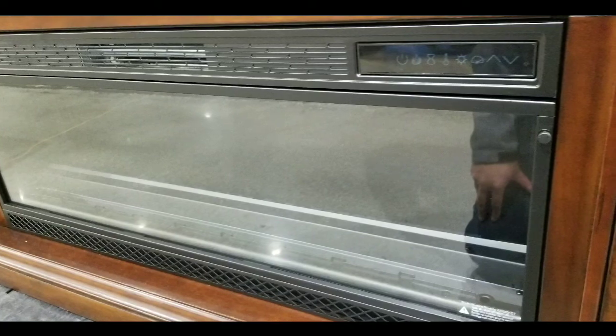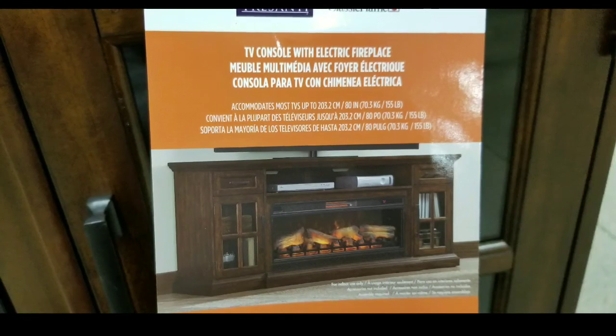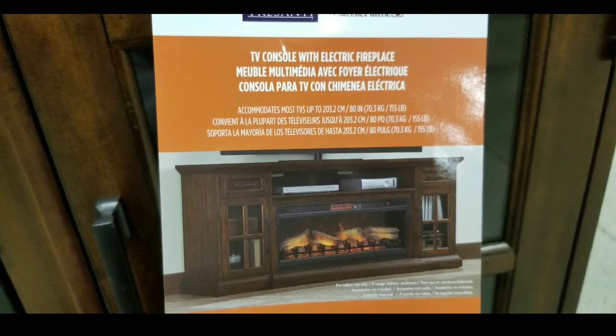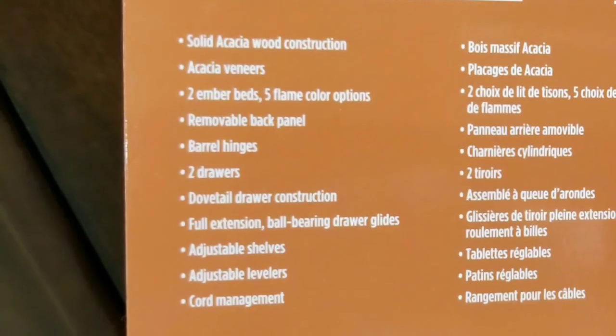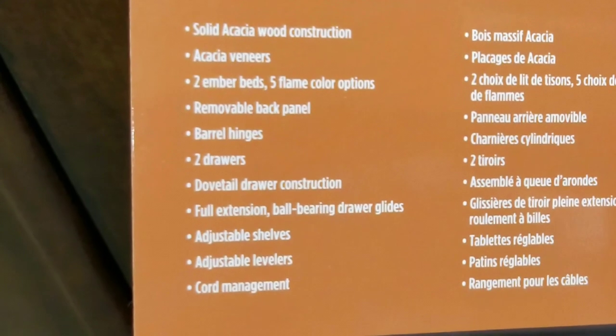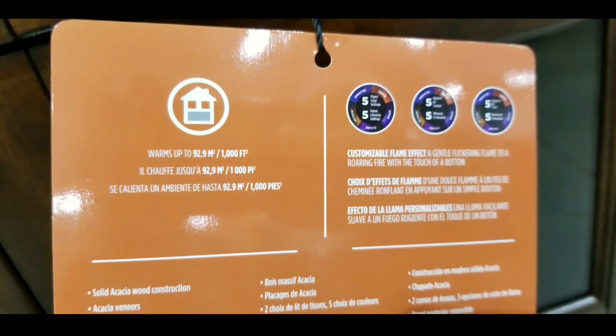The fireplace itself looks pretty similar to last year's model, and the controls are very similar as well. It's a TV console with an electric fireplace — looks pretty cool. It has nice cubby holes on top. There's a nice veneer on it, and it accommodates up to 1,000 square feet of heating.